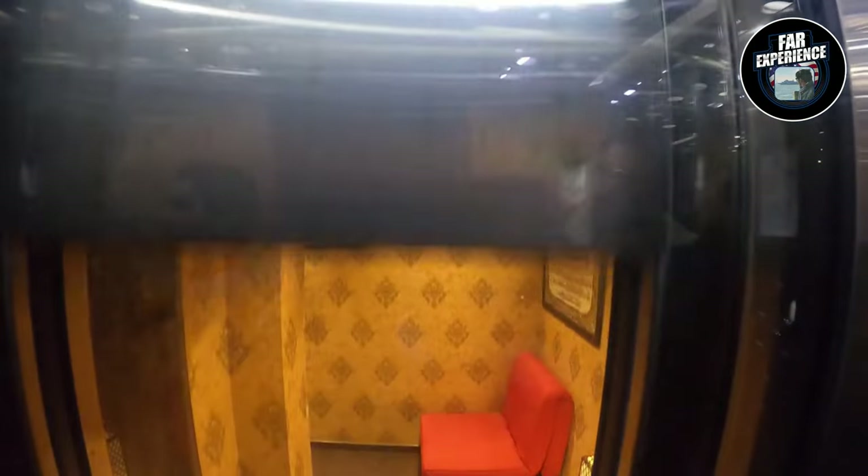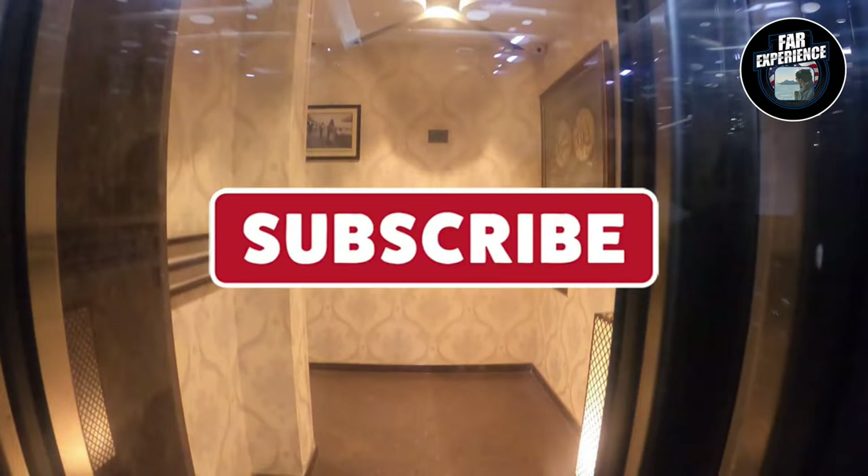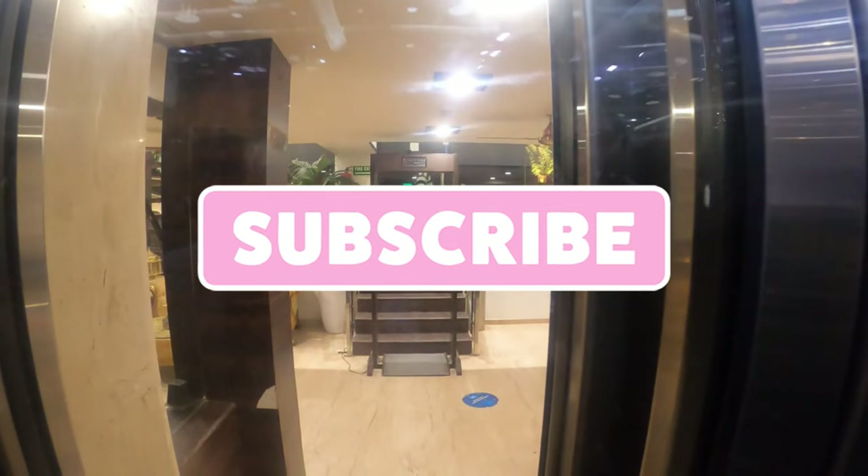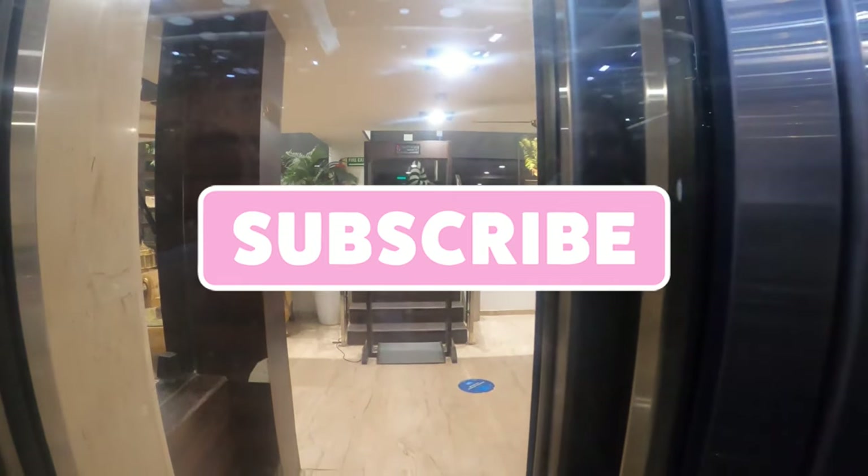Whether you are a local or a tourist, Gumbad Cafe is a must-visit spot when you are in the area. With fantastic food, a cozy atmosphere, and proximity to historical sites, it is a perfect stop for a meal or a quick break. You can also enjoy the majestic view of the Jama Masjid at nighttime. Thank you for joining me today — don't forget to like, subscribe, and hit the bell icon for more adventures across the world. See you next time!